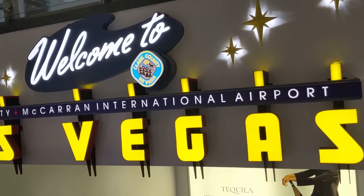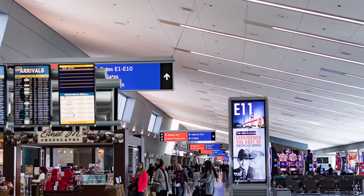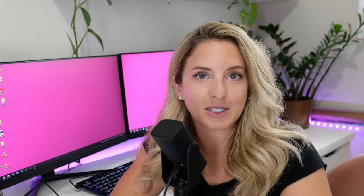Did you know the Las Vegas airport has sleep rooms? If you've traveled a long distance, have a flight delay, or have a late flight at the end of your trip — sometimes you're just done with the Strip and all the crowds after three or four days and just want somewhere to relax without spending more money. The airport sleeping rooms are an awesome solution. Look for a place called Zero Level Fitness — they have a few sleeping rooms available. It costs $35 for two hours, which also includes access to the fitness center, showers, and towels.